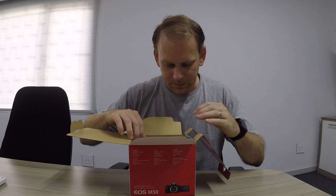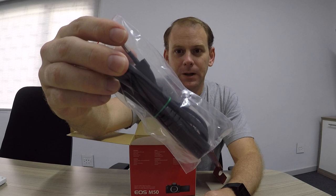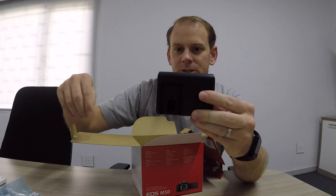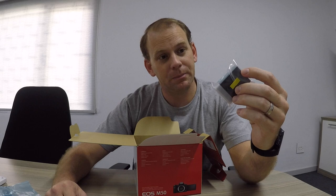User manual — I'm not going to read that. The strap. A cable. Charging station for the battery, and the battery. Now, on all the reviews I looked at, all of them said the battery was quite bad, so I got myself another battery. So I've got two, which is always a good thing to have when you need one.